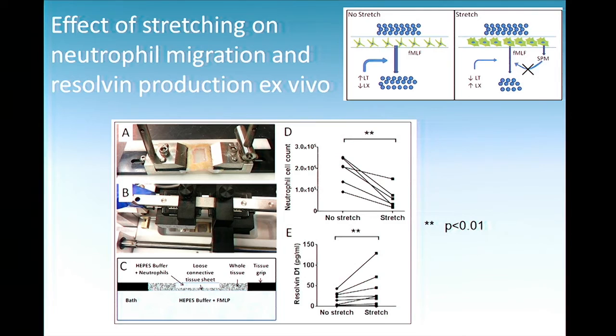What's making the resolvins? Here's our model: normally the neutrophils are crossing, and they're making their own inflammatory agents that may be calling more neutrophils. But during stretching, something is decreasing that. Our hypothesis is that the connective tissue itself is making resolvins that are blocking the neutrophils, which then make fewer inflammatory molecules, furthering this system and decreasing the amount of neutrophil migration.